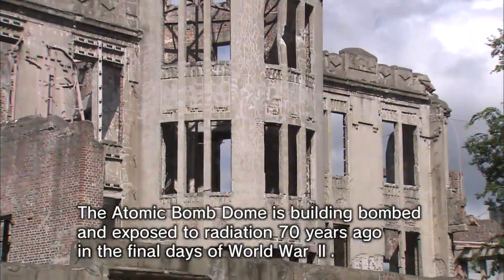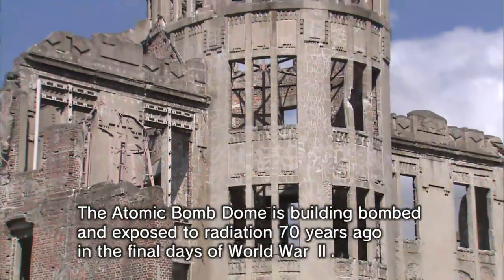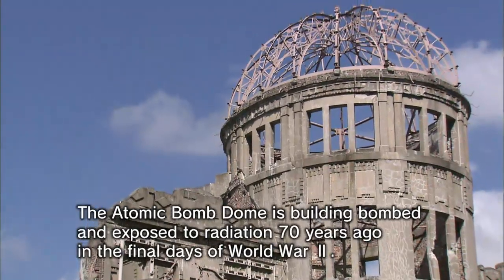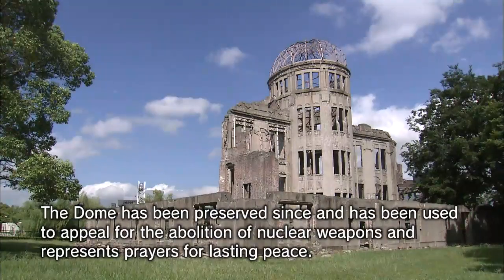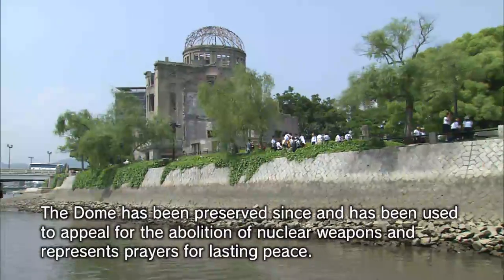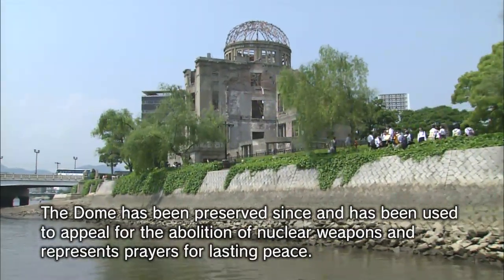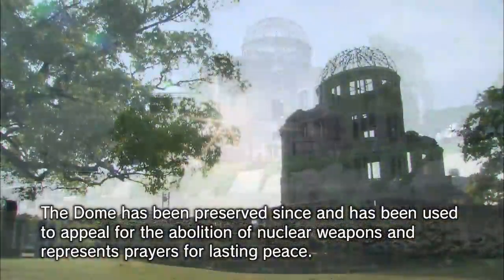The Atomic Bomb Dome is the building that was bombed and exposed to radiation 70 years ago in the final days of World War II. The dome has been preserved since then and has been used to appeal for the abolition of nuclear weapons, representing prayers for lasting peace.